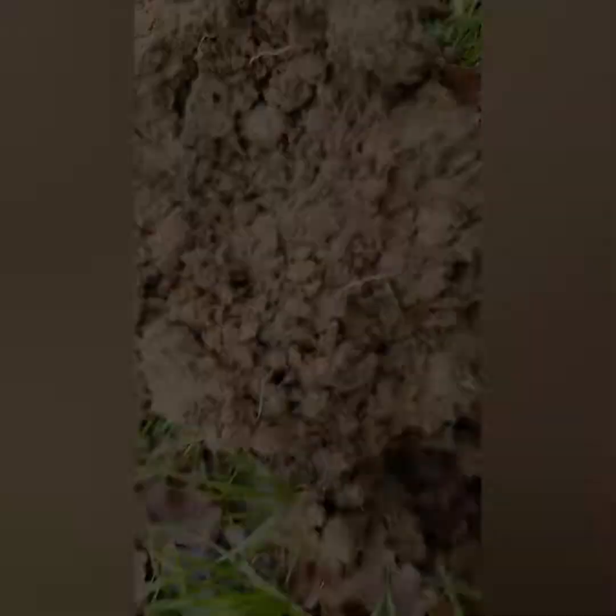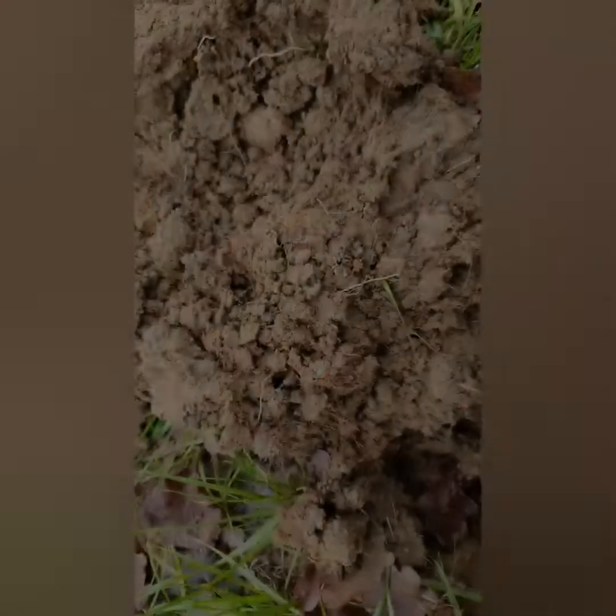Well that group dig the other day wasn't very successful — had a couple of Romans but that was about it. So I'm out again, just out for about two and a half, maybe three hours if I'm lucky, on one of my permissions. A done-to-death pasture field, but you never know. Fingers crossed. First good signal — I think it's going to be a button. Feel the shank on the back, so yeah, just a button. Had missed buttons, then god knows what else is there.